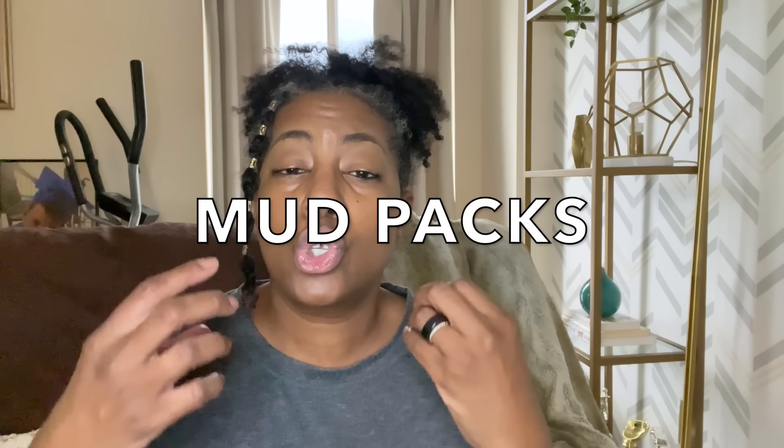Another special treat for your natural hair is mud packs. Mud packs are so great for your hair because they do a number of things. For one, they detoxify your hair and your scalp. They help to remove product buildup. Another really great thing about mud packs is that they also help with curl definition. Once you've removed product buildup, I've noticed that when I do a mud pack on my hair, my curls really get to pop. So if you find that your hair is looking a little bit dull, try a mud pack — it can seriously transform the way your hair looks and feels.